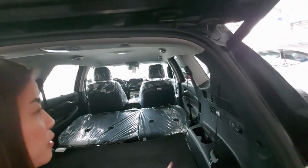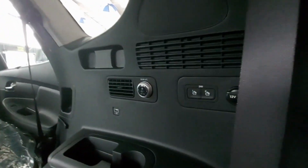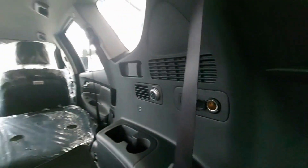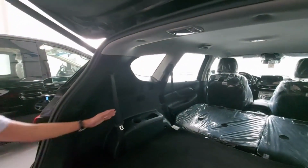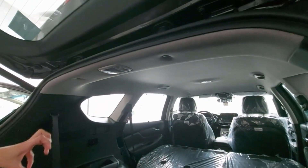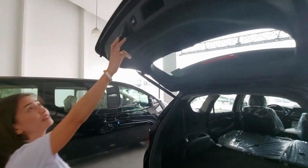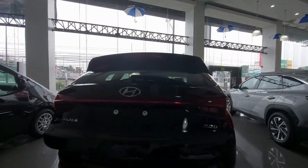Both seats can fold. We also have rear AC controls, USB port, extra outlets, bottle holders, aircon vents, and a light in this area — just in case it's dark. It's a power tailgate so just press the button and it will close automatically.